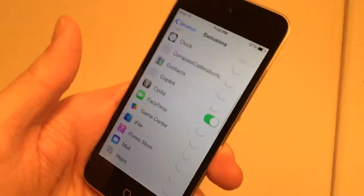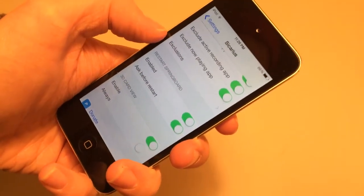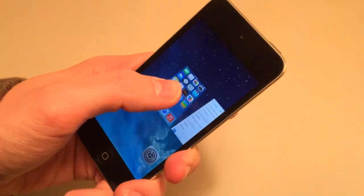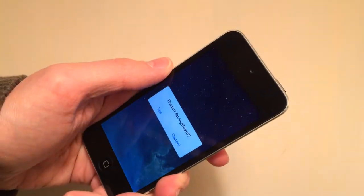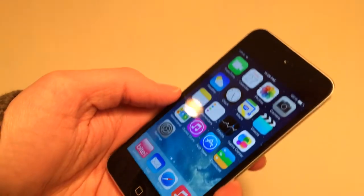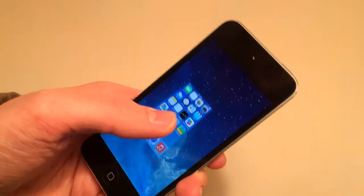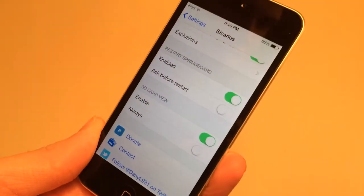There is another group called Restart Springboard. If enabled, when you swipe up on the home screen card and all apps are already killed, it will ask you to restart your springboard. If you select Yes it does that — I'll select Cancel for now. There is also an Ask Before Restart option. If you disable that, it won't ask before restarting. So if all apps are killed and I swipe up on the springboard card again, it just resprings automatically without asking. That's it for the Restart Springboard section.